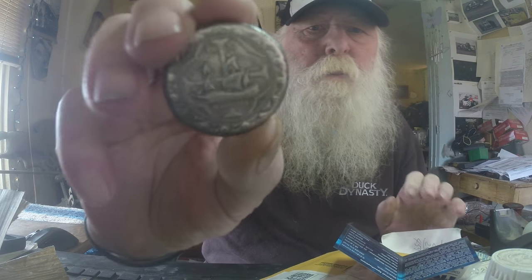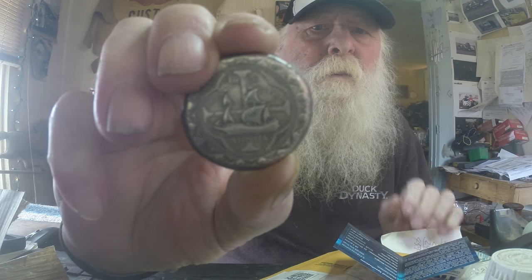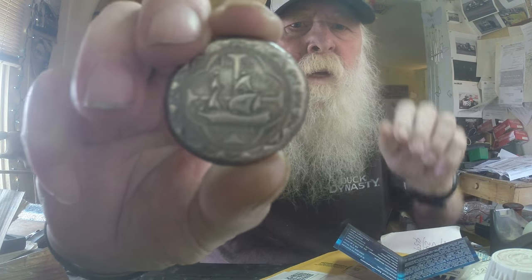Pretty nice, little high premium on them, but I just kind of had to have one. These are done by Daniel Carr — you guys have probably heard of him at Moonlight Mint. It's 28.5 grams, 0.99 silver.